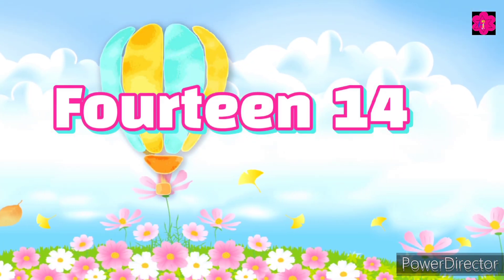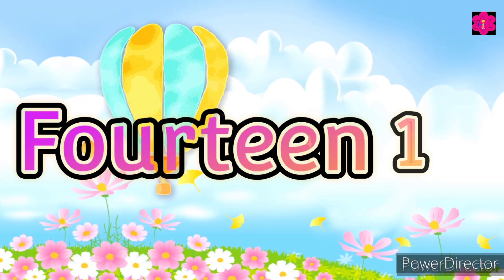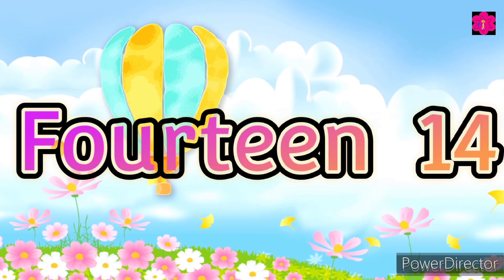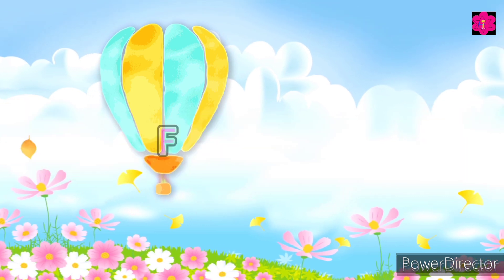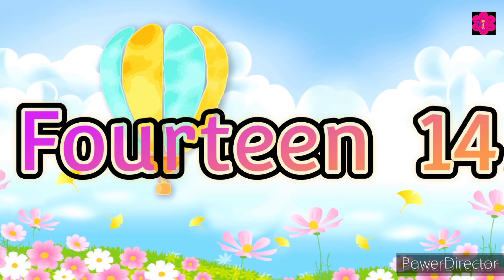Fourteen. F-O-U-R-T-E-E-N, fourteen. Repeat — F-O-U-R-T-E-E-N, fourteen.